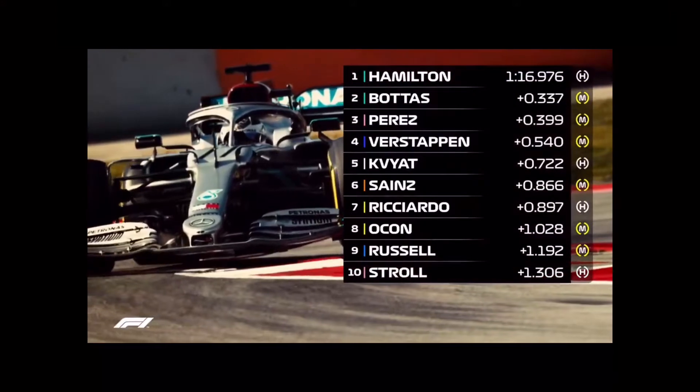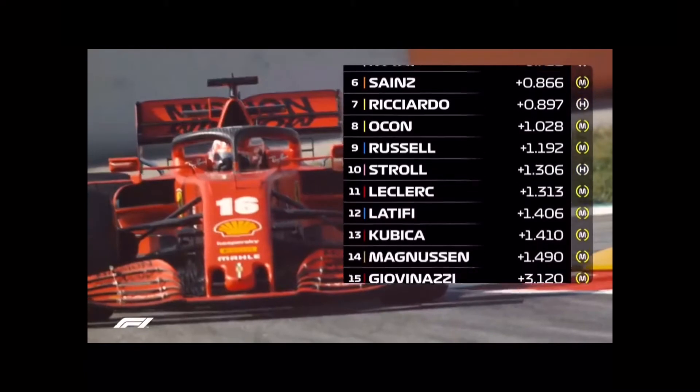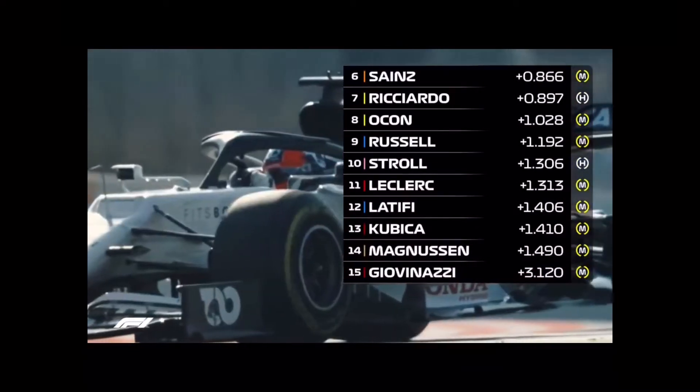So the first day of testing is over. A few lock-ups and spins, but no major dramas and plenty of positives for the teams to take away. Roll on day two.